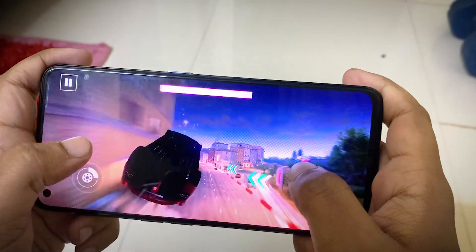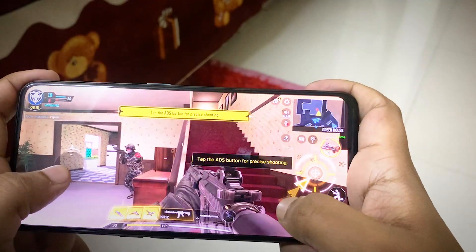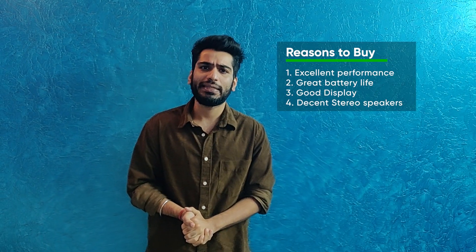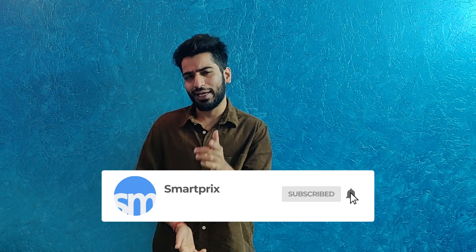The Realme GT Neo 2 offers amazing specifications at an affordable price. The AMOLED display is great, battery life is excellent with 100% charge in 36 minutes, and the Snapdragon 870 provides a consistent and reliable experience. Top reasons to buy include excellent performance, great battery life, good display, and decent loudspeakers. Reasons to skip are the lack of a 3.5 mm headphone jack and secondary cameras that need improvement. Overall, if you're looking for a phone in the 25,000 to 35,000 range, this is a great buy.